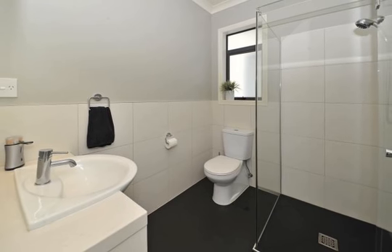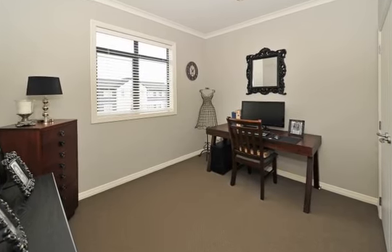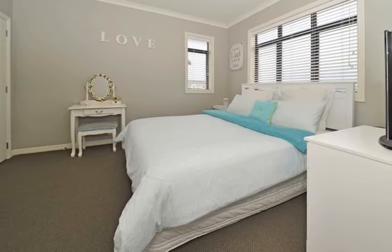Whatever your needs, whatever your family situation, this gorgeous home will be everything you could have wished for and more. If you're after a solidly built home with extra living spaces for busy families, a separate area for granny or the teenagers, you just found it.